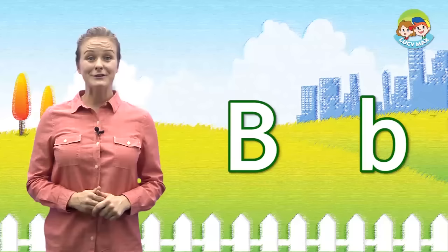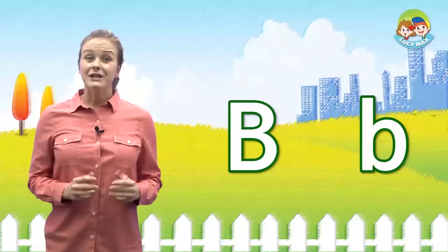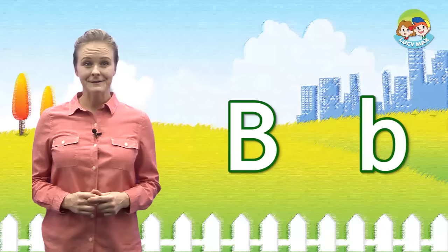Now, let's learn the letter B. This is the letter B. It makes the B sound. B. Can you say B? Let's do it together. B, B, B. Very good.